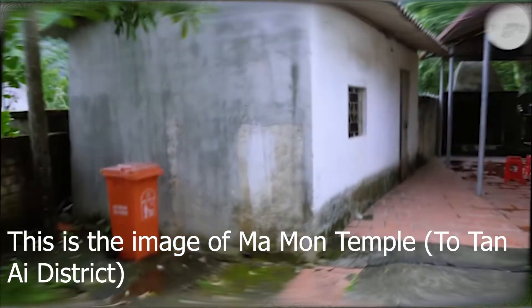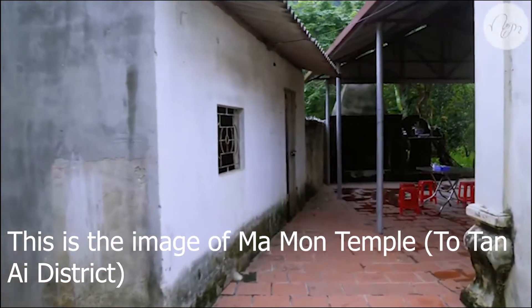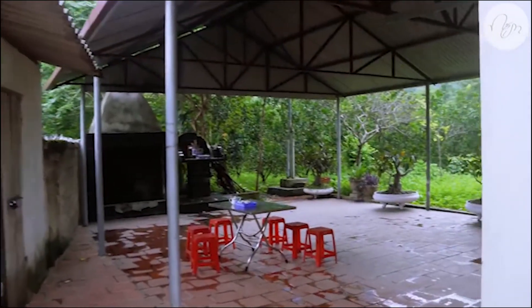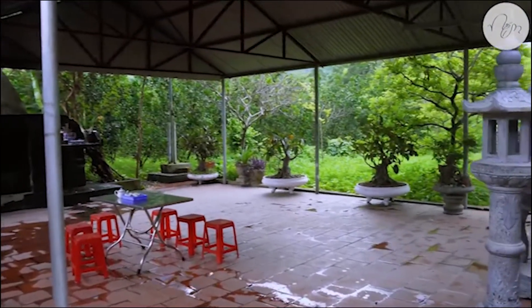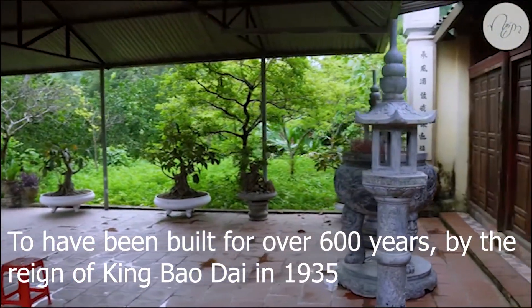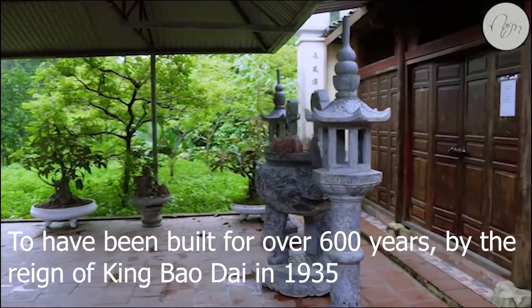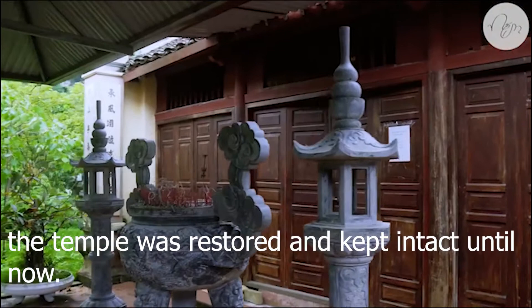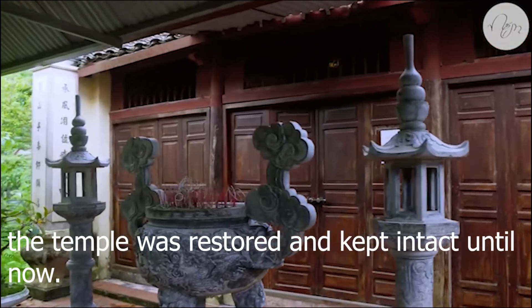This is the image of Maamun Temple, about 200 meters from here. Please visit the temple — it has been built for over 600 years, and was restored by King Bao Dai in 1935. The temple was restored and has been kept intact until now.